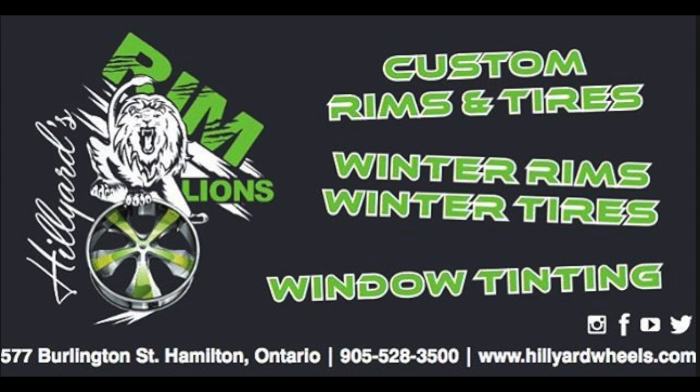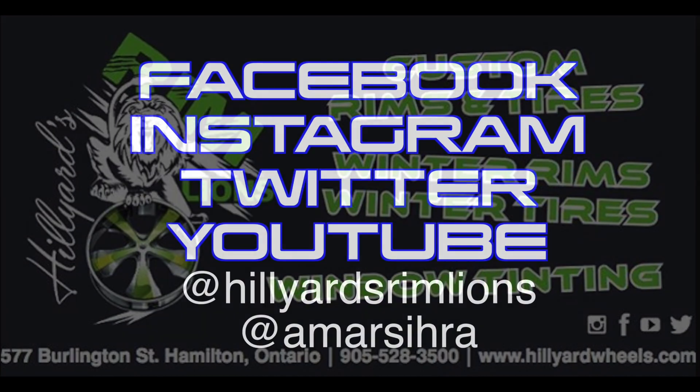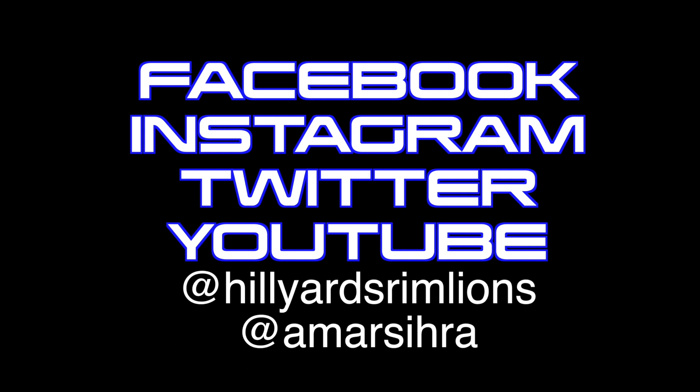Thanks for watching. My name is Amr. Follow me on Facebook, Instagram, YouTube, and Twitter at Hilliard Rim Lines, and follow my personal account Amr Sihra. Links to social media will be in the bio below. Thanks for watching, stay tuned for the rest of my videos, and hit that subscribe button. Have a great day.